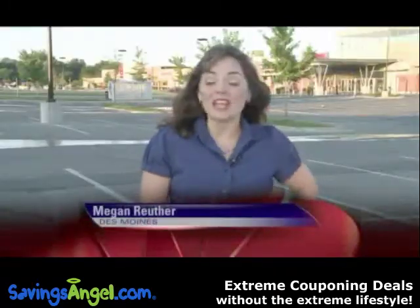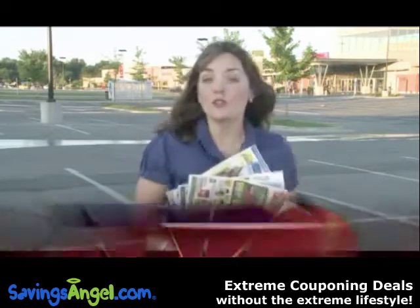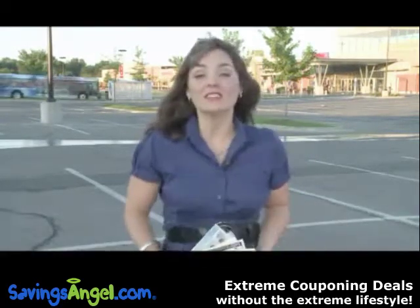Before you hit the stores, experts say you need to do your homework: find all the store ads, look for the best deals, and make a savings plan.